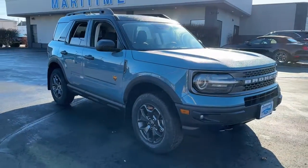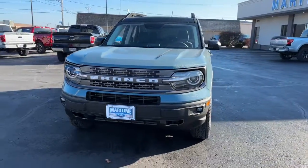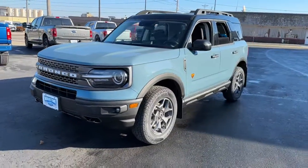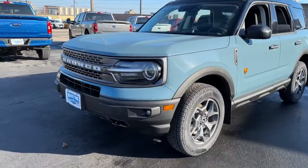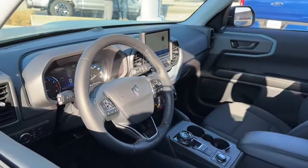Picture yourself in the 2022 Ford Bronco Sport. Take the road less traveled and love every minute of it in this thoughtfully designed Bronco Sport. Fuel efficient, rugged, and packed with useful features, this impressively versatile vehicle is ready for adventure.